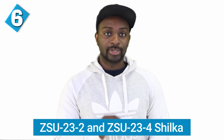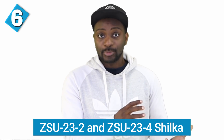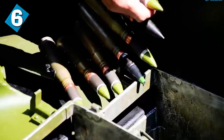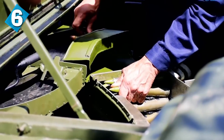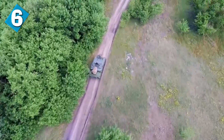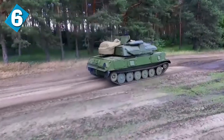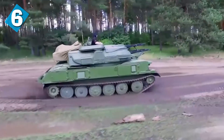Next up is the ZSU-23-2 and the ZSU-23-4 Shilka. The first is a twin cannon anti-air gun, and the second is a light armored self-propelled anti-aircraft gun. The number after the 23 denotes the number of gun barrels. With 4x23mm 2A7 autocannons firing at 2,000 rounds per minute each, the Shilka is used for low-level area defense, effective against low-flying drones and helicopters, and is used to provide cover for ground forces. It is, however, very ineffective as a modern short-range air defense system, but can be used to support units on the ground.